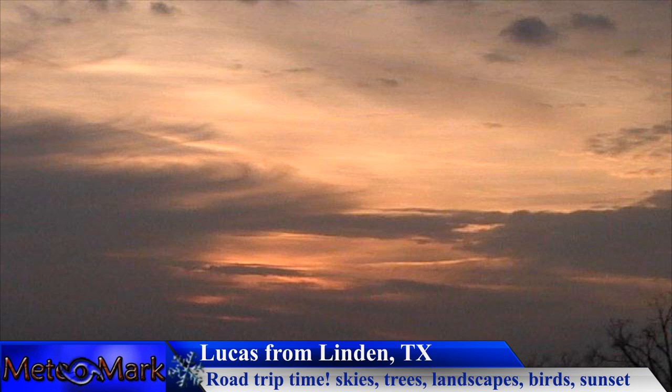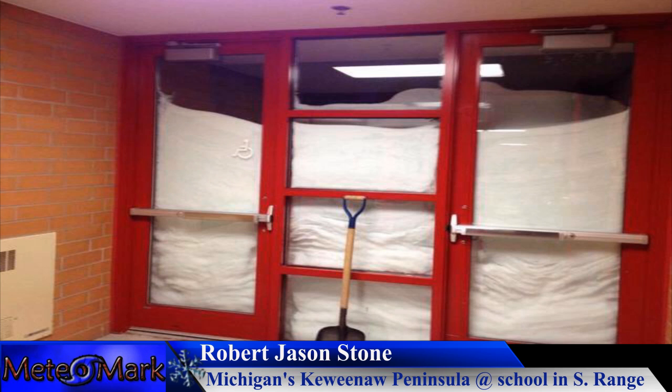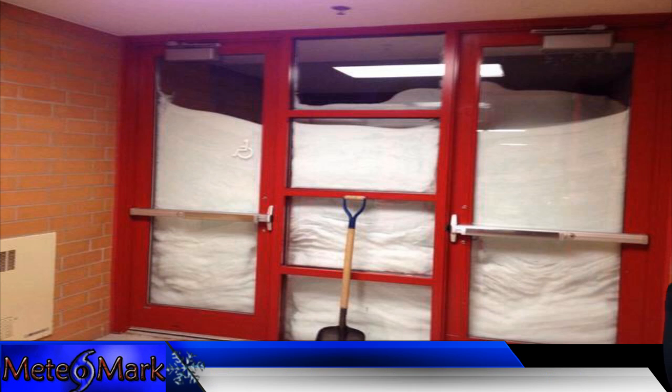Thank you Lucas for sending those in. We also have a photo sent in by Robert Jason Stone highlighting the lake effect snow season in the Great Lakes region — specifically Michigan's Keweenaw Peninsula. Look at all this snow against these doors. You're going to need more than a shovel to get out of that. So far they've had well over 100 inches of snow this season, probably pushing an excess of 150 inches, with very serious blowing and drifting. The photo was by Jolene Sam Jenkins and meteorologist Kevin Craig from Fox 17, taken at a school in South Range. Some areas have just seen way too much snow.